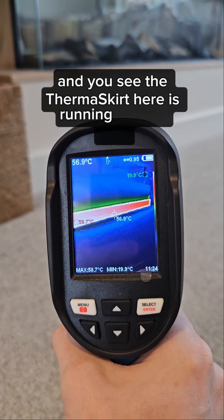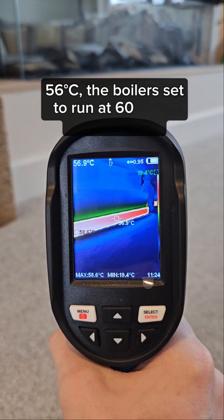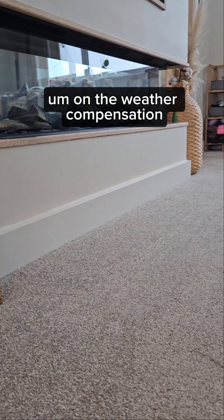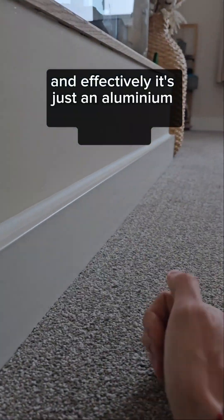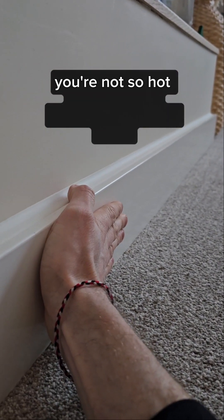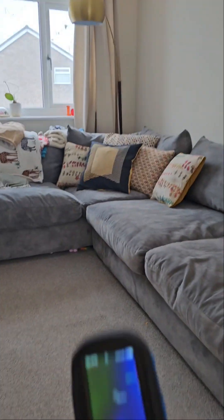You can see the thermoskirt here is running around 57-56°C. The boiler is set to run at 60°C when it's minus 3 outside, on weather compensation. That's the thermoskirt there — it's effectively just an aluminium panel that's hot to the touch, not so hot you can burn yourself, but toasty warm. It runs all the way around the outside of the room and that makes it warm.